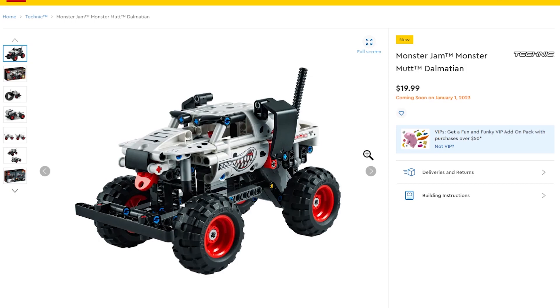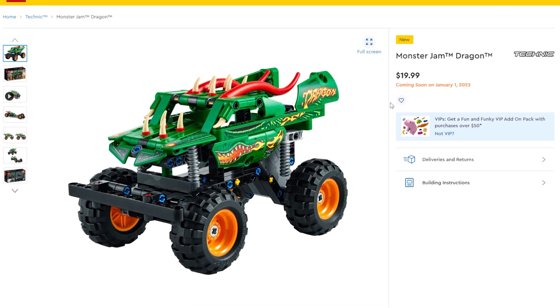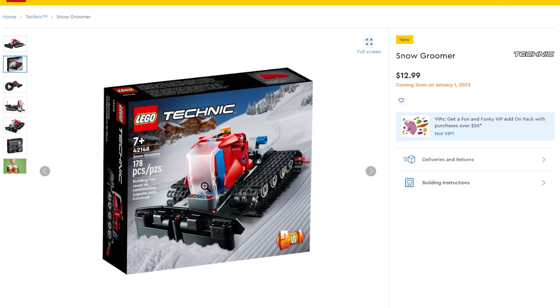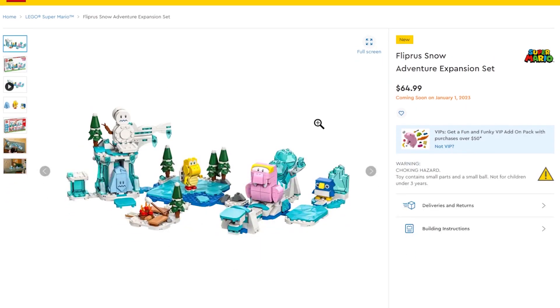Moving into Technic, we've got some more Monster Jam vehicles. I actually saw a Monster Jam four-pack at Costco that was a really good deal. The new ones are Monster Mutt — I actually had a Monster Mutt hat as a kid with flappy ears — and Dragon. Besides the monster trucks, we're also getting a new Bugatti Technic set, a miniature snow groomer for $12.99, and a new dump truck.